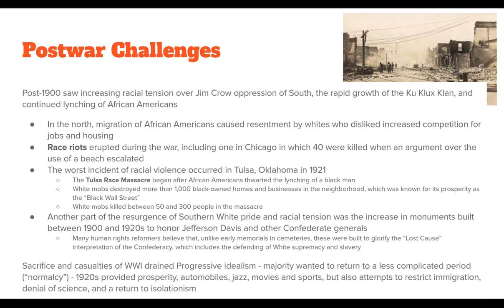Overall, the sacrifice and casualties of World War I drained progressive idealism. Most people didn't want to fix things anymore; they just wanted to return to a less complicated period of 'normalcy.' The 1920s saw increased prosperity — automobiles, jazz, movies, sports — but also attempts to restrict immigration, a denial of science, and a return to isolationism. These are all things we'll deal with in our next couple of videos when we talk about the 1920s.